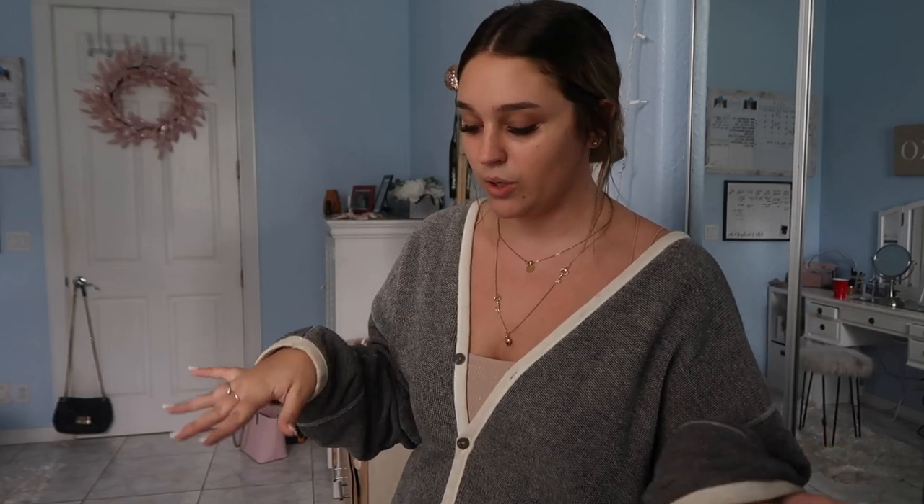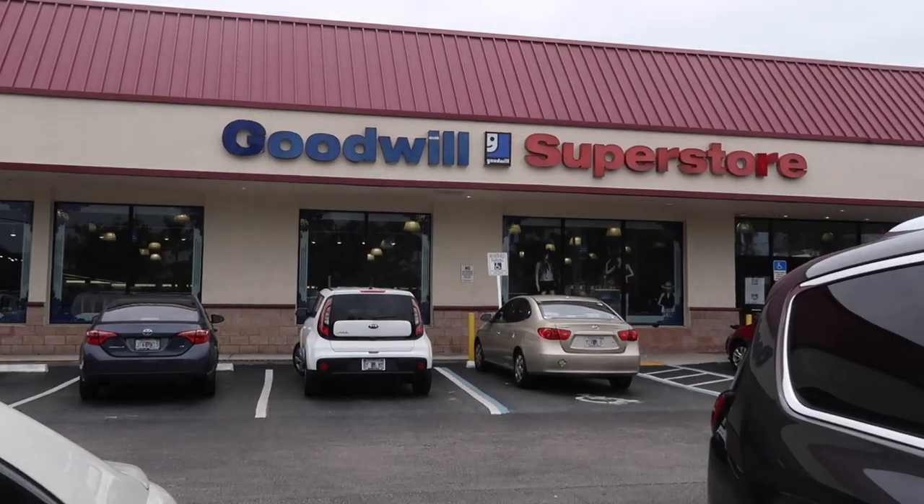Moving on to the second store, we got a lot from this one — a lot of basic stuff. What I'm going to do is basically crop them and make them super trendy, or keep them as-is and just wear them around the house. Here we are going into the second Goodwill — round two.